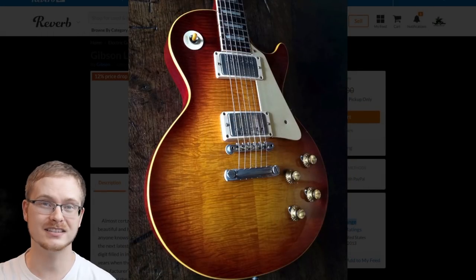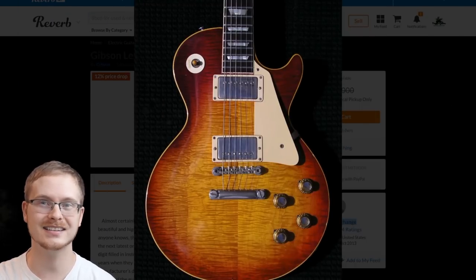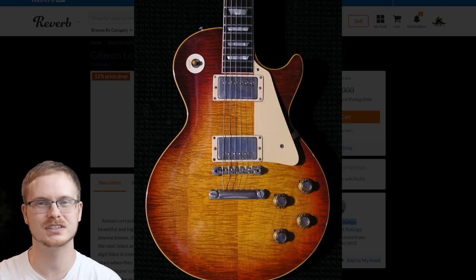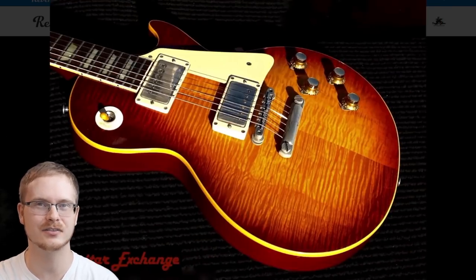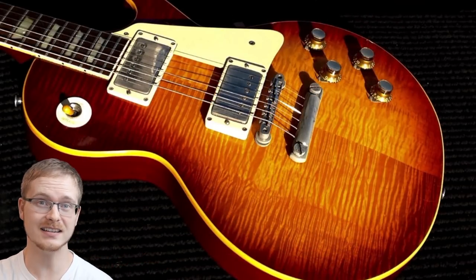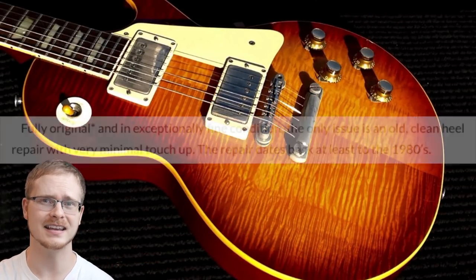But the seller does not provide any critical photos that would be needed to further identify this as even a real Gibson. He doesn't even have a headstock shot. Then again, serious buyers over this kind of stuff will reach out for those kinds of photos. But apparently this guitar also has a heel repair.